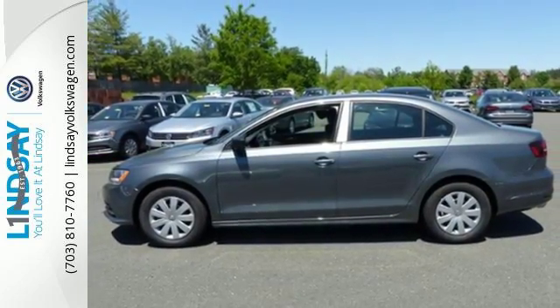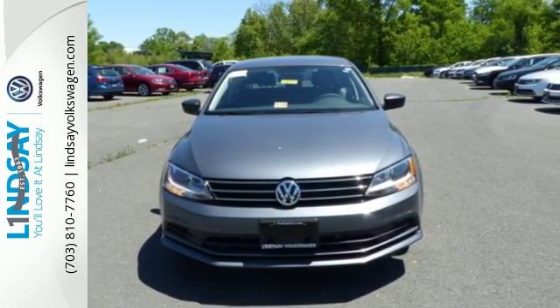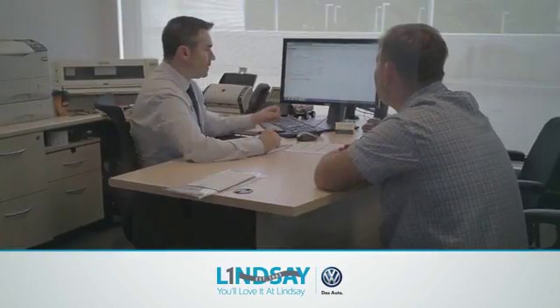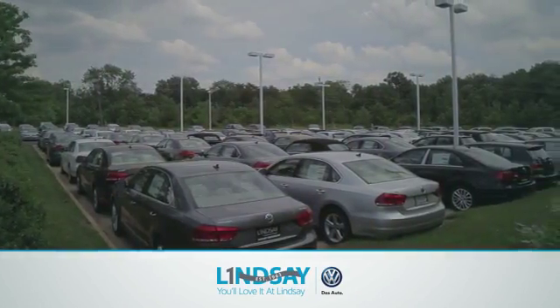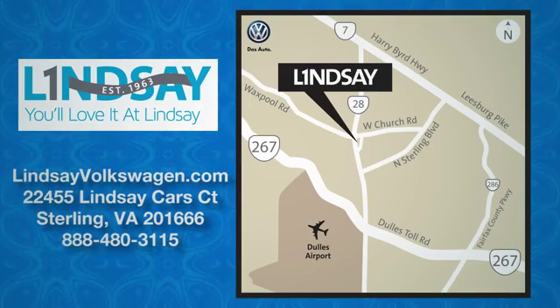The compact sedan can be your compact sedan. Test drive this Jetta today. Lindsey Volkswagen of Dulles — number one in sales, customer satisfaction, selection, and price. We are conveniently located at 22455 Lindsey Cars Court in Sterling, Virginia.